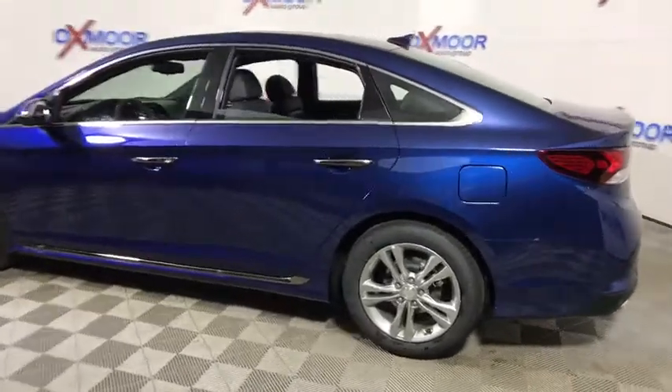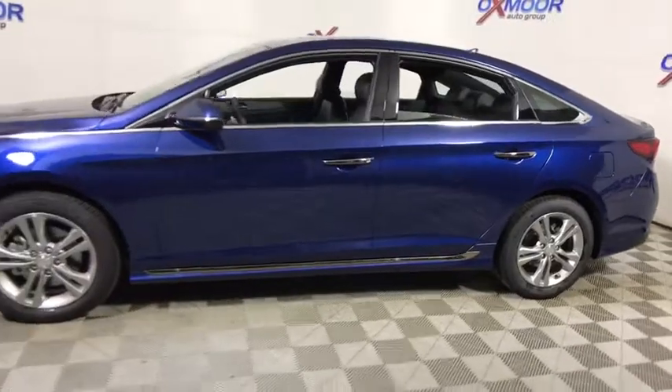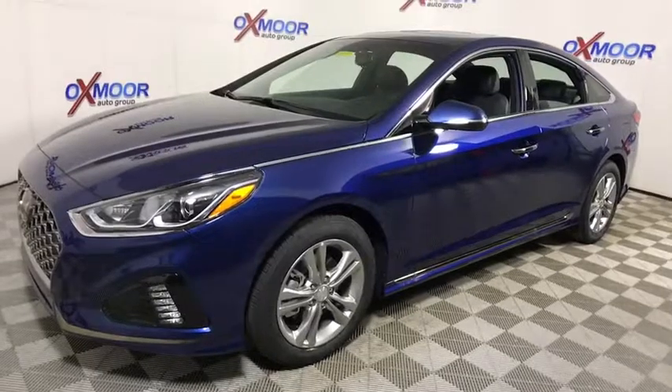The 2018 Hyundai Sonata. The Sonata has a long list of technologically advanced interior features and options that make driving safer, more convenient, and much more fun.